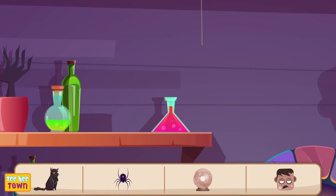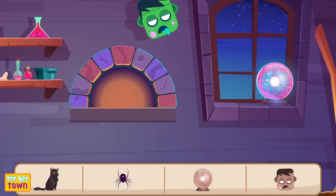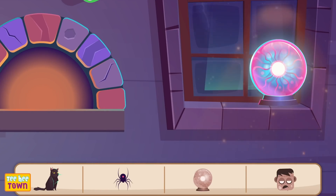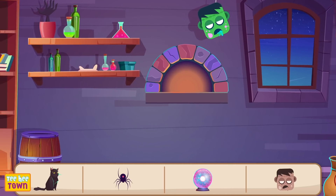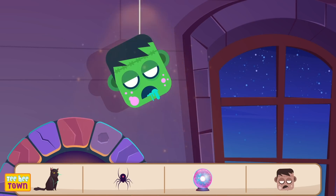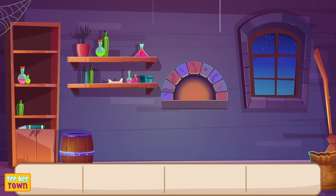Where's the magical orb? Can you find the orb? Uh-huh! We found it! Ooh! Mysterious! Where's the monster's head? Yes! By the window! Right here! We found it! Wow! Wicked!